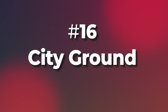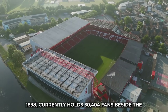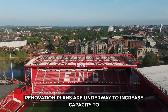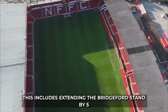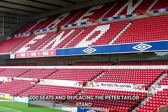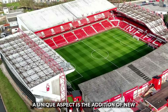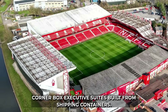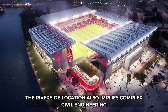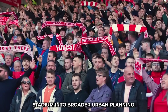16. Nottingham Forest's City Ground, opened in 1898, currently holds 30,404 fans beside the River Trent. Renovation plans are underway to increase capacity to 40,000, including extending the Bridgeford Stand by 5,000 seats and replacing the Peter Taylor Stand with a new two-tier, 10,000-seat structure. A unique aspect is the addition of new corner-box executive suites built from shipping containers. The riverside location also implies complex civil engineering for foundation stability and flood defenses, integrating the stadium into broader urban planning.